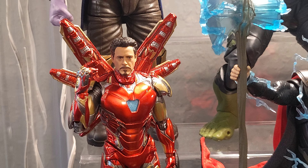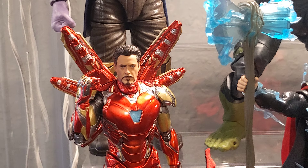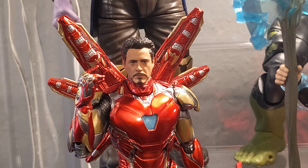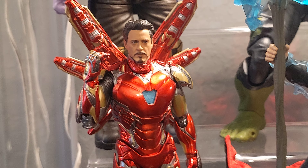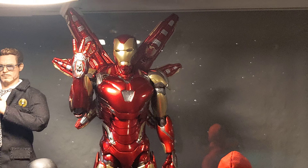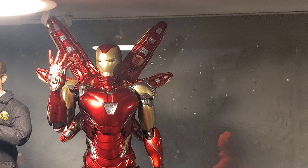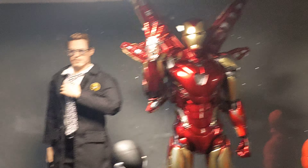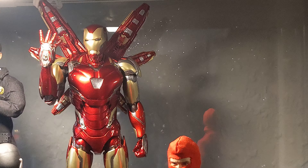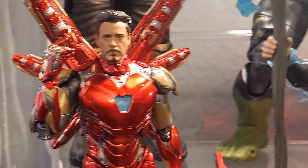My favorite figure of the year has to be Mafex Iron Man Mark 85 from Avengers Endgame. I like this figure because the proportions are almost perfect, the head sculpt is amazing — it just looks like Robert Downey Jr. — and you get many accessories and many options. I like the Fantascraft version as well; I made a comparison on my channel. This just looks like a real Hot Toys figure, and I have the Tony Stark figure next to it — like a six-inch Hot Toys. The Mafex gets the top position especially for that amazing head sculpt.